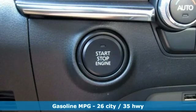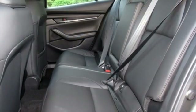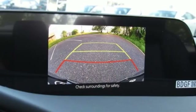Dual-zone climate control, smartphone wireless charging, leather steering wheel, automatic transmission, aluminum wheels, gas-pressurized shocks, and an I-4 engine.